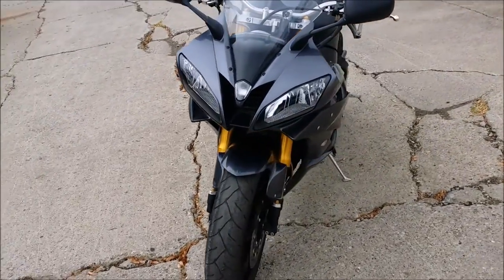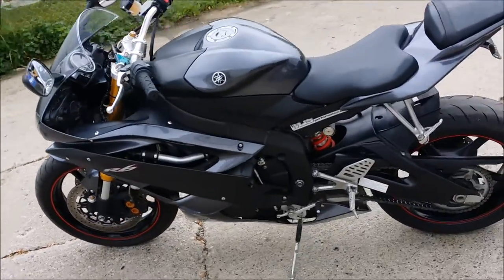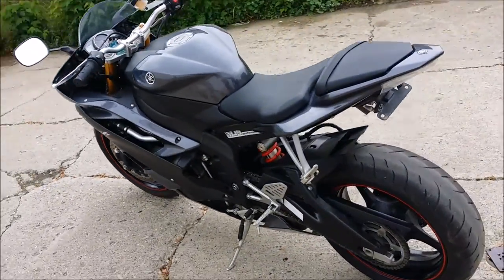We got this bike priced at $79.99. Visit our website, ApprovalPowerSports.com, to view the over 400 plus used bikes we have in stock for sale.